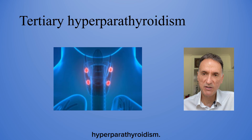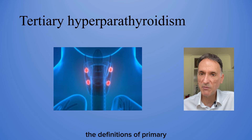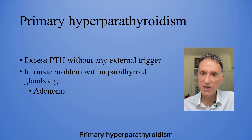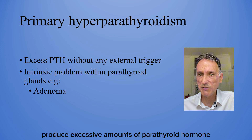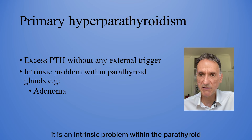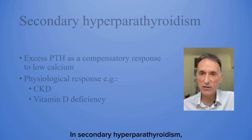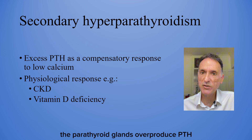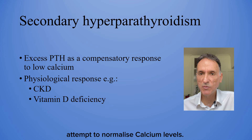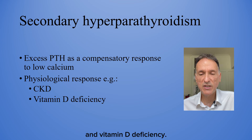Before explaining tertiary hyperparathyroidism, we need to go through primary and secondary hyperparathyroidism first. Primary hyperparathyroidism is when the parathyroid glands produce excessive amounts of PTH without any external trigger — it is an intrinsic problem, and the most common cause is a benign tumour or adenoma. In secondary hyperparathyroidism, the parathyroid glands overproduce PTH as a compensatory response to low calcium levels, as the body's attempt to normalise calcium. Possible causes include chronic kidney disease and vitamin D deficiency.